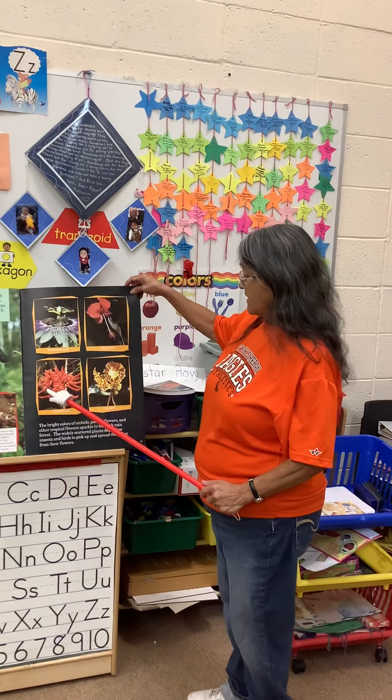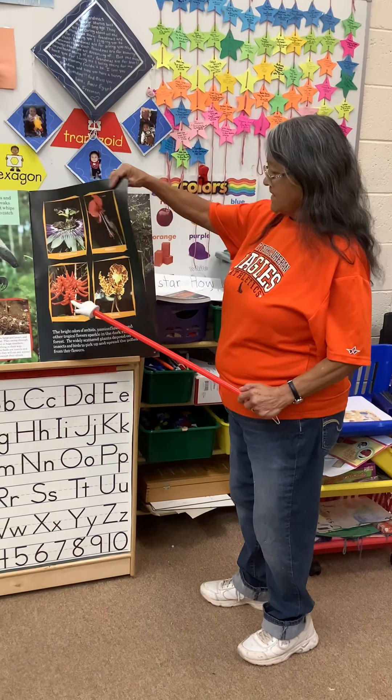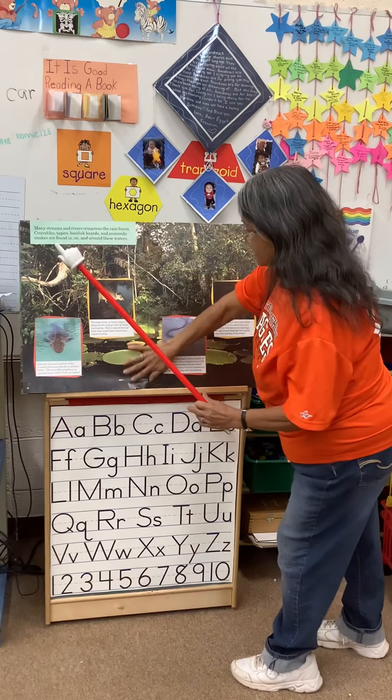Flowers have pollen, and usually the bees or the wasps are the ones that collect that pollen. But it's helpful to the flowers and to the insects as well.